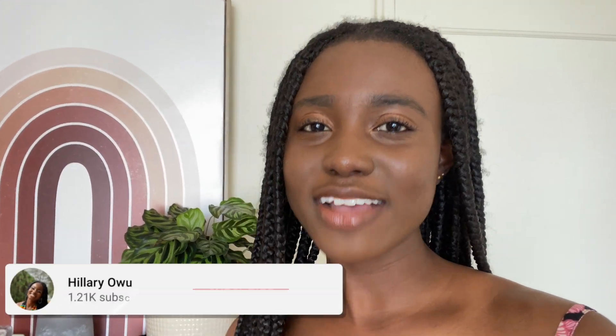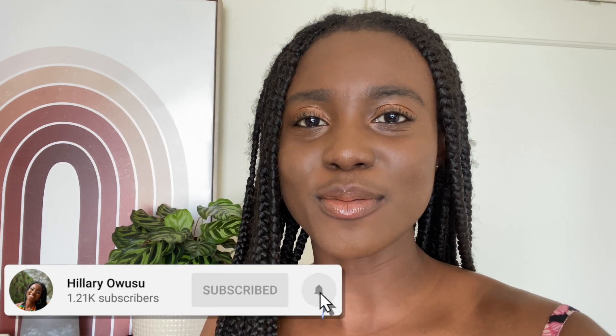Welcome to my YouTube channel. I'm Hillary, and on this channel we talk about all things grad school, lifestyle, productivity, tech, and more. In today's video, I'm going to be sharing a school in the USA that is giving you the chance to waive their application fee and also to apply with a guaranteed 100% scholarship if you are admitted.